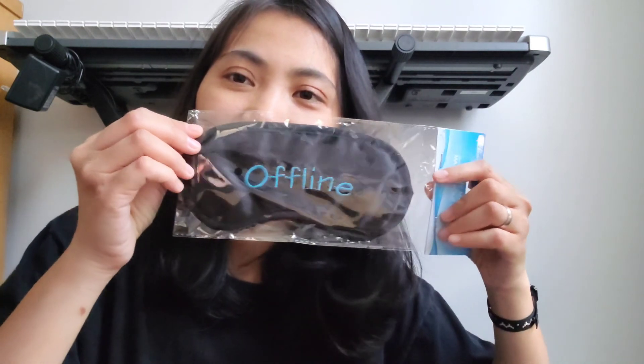Terus, aku beli beberapa essential stuff. Ini alat shaving — aku dapet dua. Merknya big. Terus, ini aku beli eye mask. Tulisannya 'offline'. Lucu ya, teman-teman.